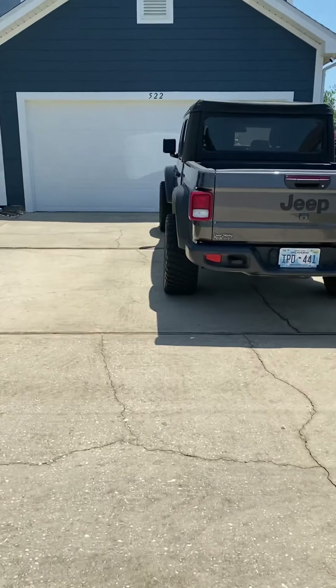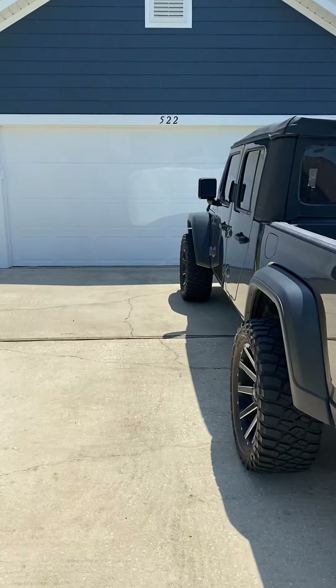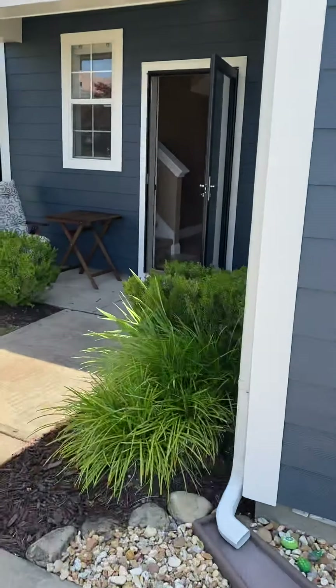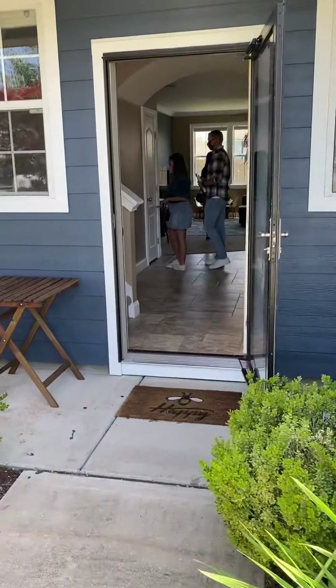Let's go take a look at this home. It is a 2006 four-bedroom, three-bath, 2,100 square feet. There are a lot of people here because it is an open house.